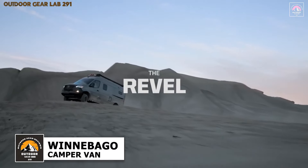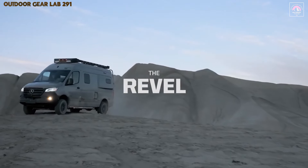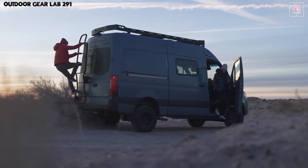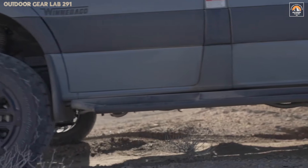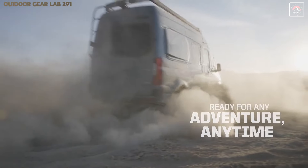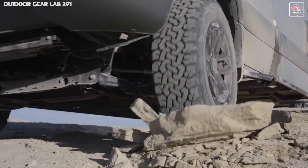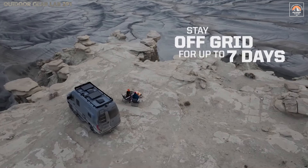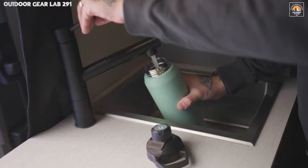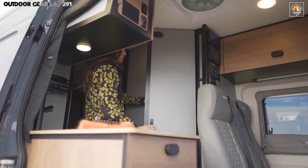The Winnebago Revel is not just an off-road vehicle — it's a beacon of freedom for the modern-day adventurer, engineered to dominate both rugged landscapes and remote wilderness. Its foundation, the formidable Mercedes-Benz Sprinter chassis, coupled with an all-wheel-drive turbo-diesel engine, redefines what it means to travel off the beaten path. This powerhouse effortlessly tackles steep inclines, loose gravel, and uncharted terrains, ensuring no location is too far-flung or inaccessible.